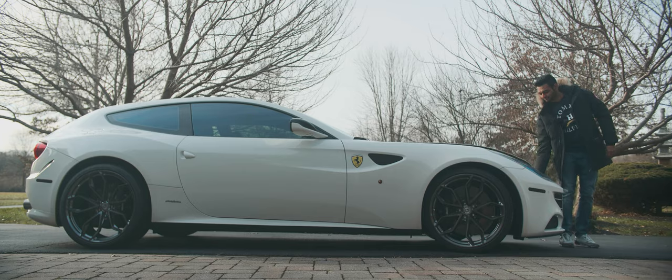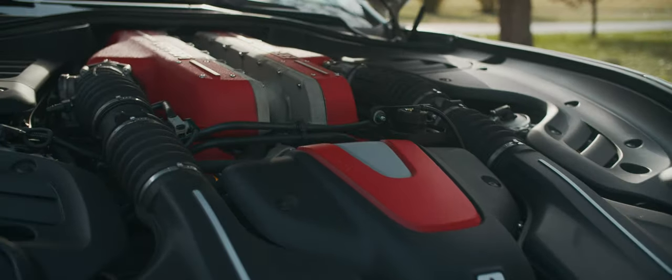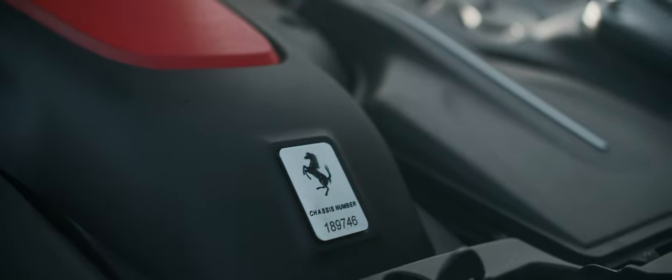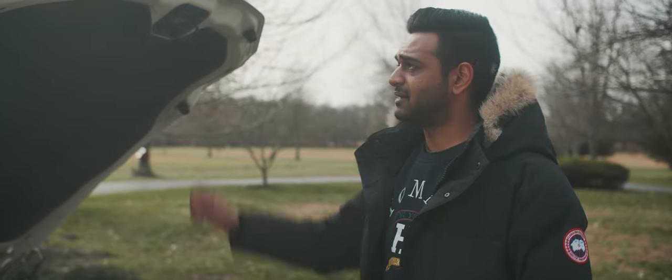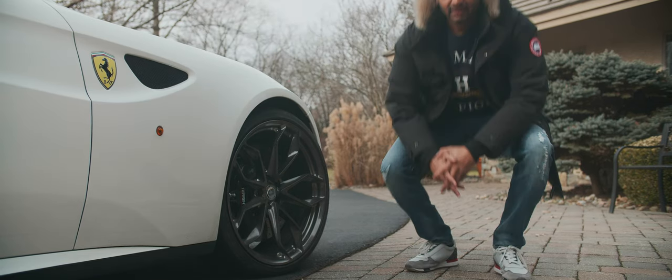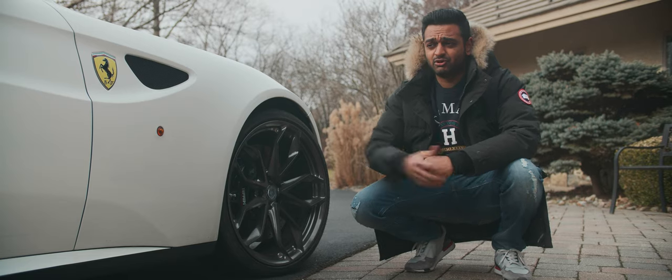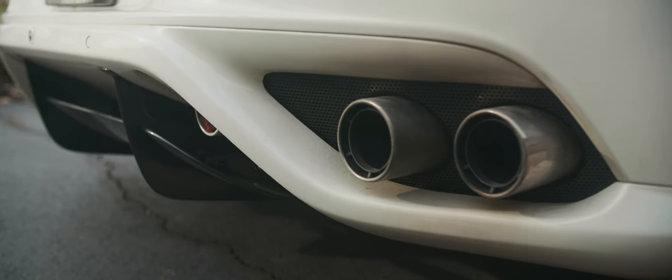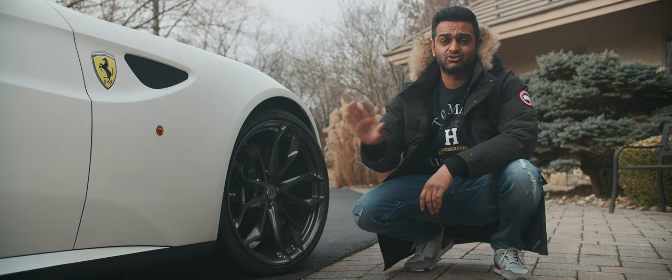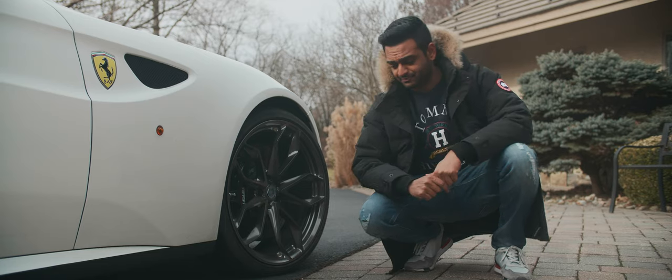Here it is — the high-revving 6.3-liter V12 producing 651 horsepower and 504 foot-pounds of torque. Ferrari did a good job making this thing; it's gorgeous. This car is equipped with Sole Performance test pipes and an X-pipe. It doesn't do much for the power, but it does a lot for the engine note. It sounds glorious, which you'll hear later.